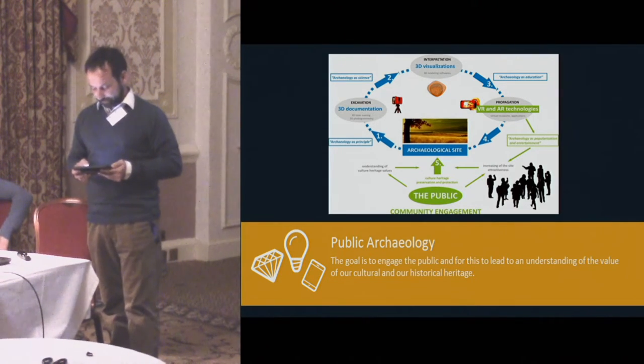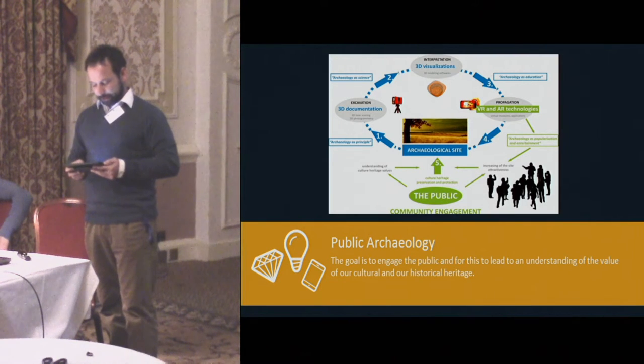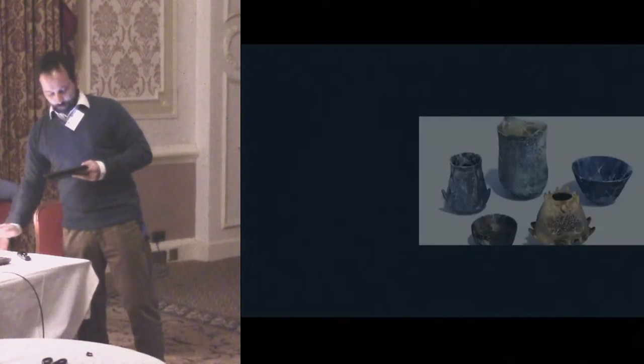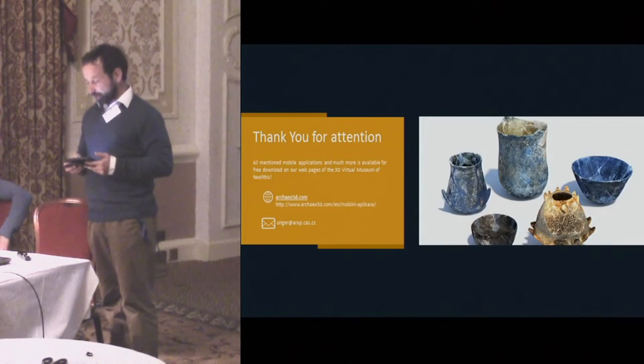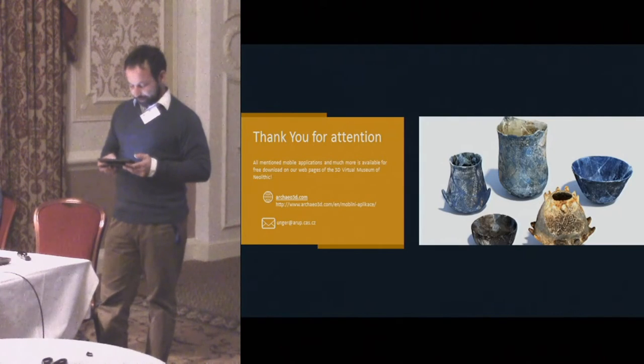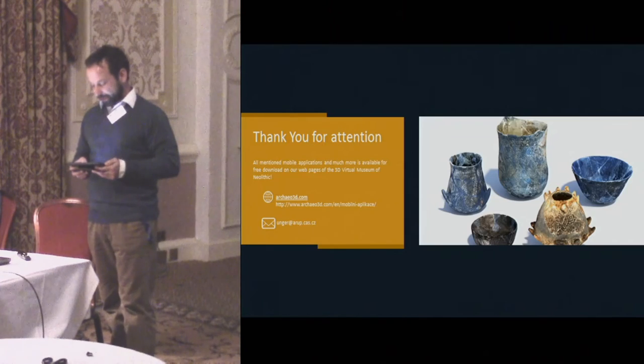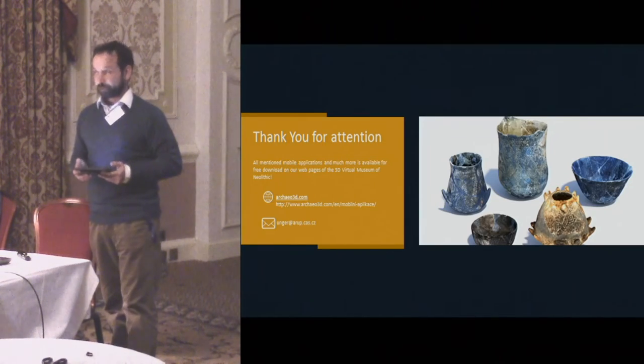This will also help to break down the barrier between the public and archaeology as either a science or one of the humanities. The goal is to engage the public and for this to lead to an understanding of the value of our cultural and historical heritage. Modern technologies have essentially handed archaeology the keys to the gate through which it is possible to enter into alternative worlds of the past. For public archaeology, understood as an interactive interface between the distant past and the public, the results of current development can be very important. Virtual travel in time may soon be an available means of entertainment through which it will be possible to simultaneously reassure diachronic and synchronic links of each individual with the depth of the past of his or her own country.